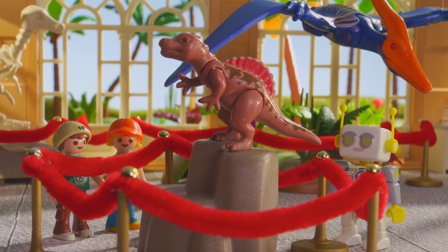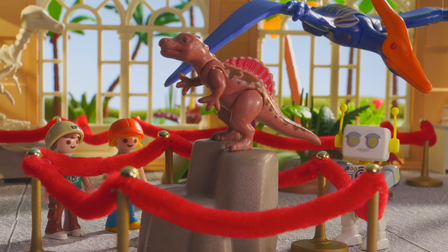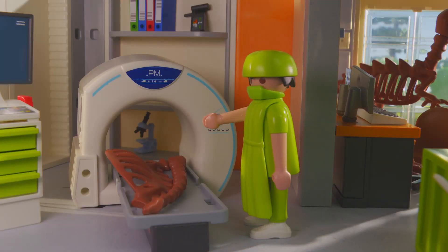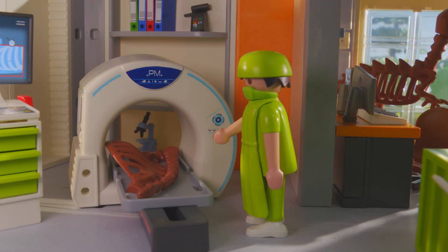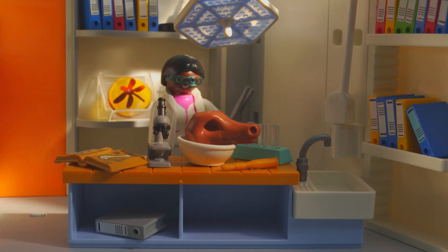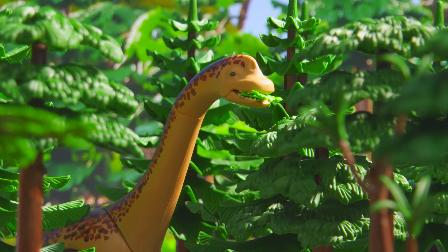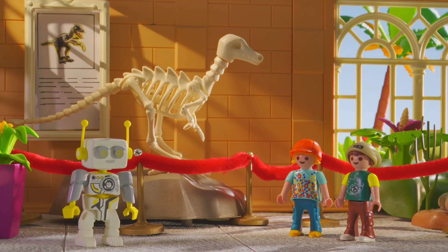But I've seen pictures of dinosaurs before. How do we know what they looked like? Well, we can't be 100% certain, but paleontologists can make a rough guess using the skeleton. The bones also give the paleontologist clues about the age of the dinosaur, and whether it ate meat or plants.